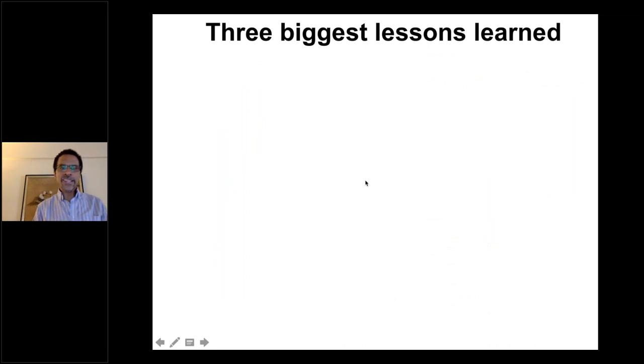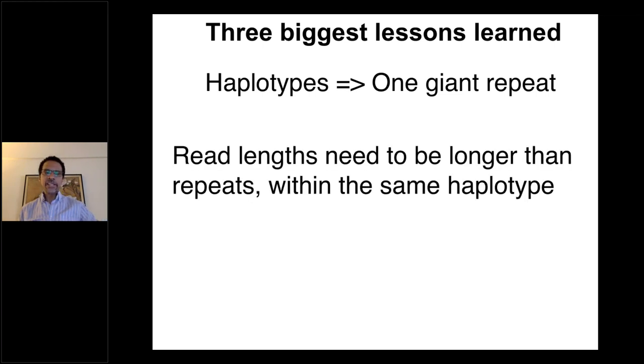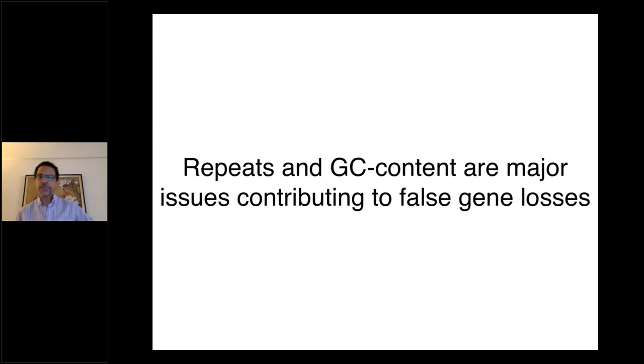The three biggest lessons learned: haplotypes have one giant repeat and you have to take care of them; read lengths need to be longer than the repeats within the same haplotype to correctly assemble them; and sequence accuracy and phasing needs to be high enough to prevent false duplications from happening.